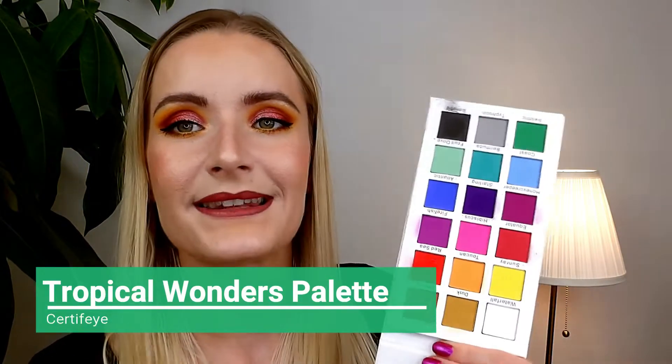The next two palettes I'm going to speak about together because they're from the same brand. These are the palettes from Certify that I want to focus on this summer. First is their last year release, the Tropical Wonders palette, and their this year release, the Affinity 2 palette. Tropical Wonders is an all-matte rainbow palette. When I got this last year I was so in love with it - so many colors, such a beautiful rainbow. It has only mattes, which might throw people off, but besides that it has something from every color.